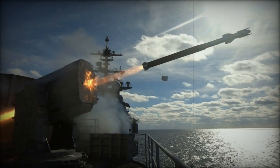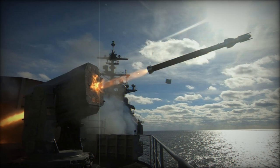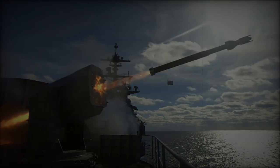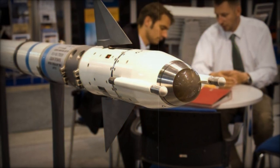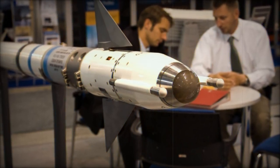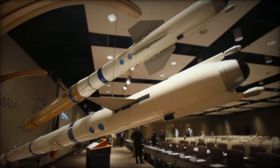The missile features a dual-mode seeker, equipped with a passive radio frequency (RF) and infrared (IR) guidance system, enabling it to track and engage targets even in environments complicated by electronic warfare measures. This dual-mode seeker enhances the missile's accuracy and reliability when facing countermeasures like radar jamming.